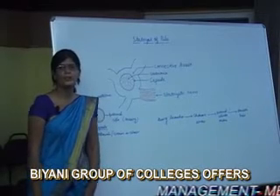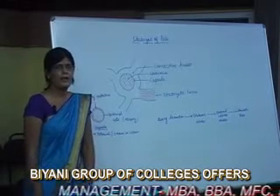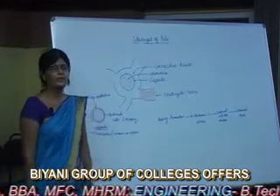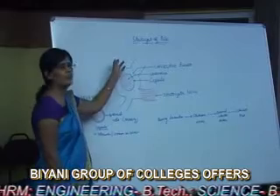Hello, I am Dr. Priyanka Dadupanthi. On behalf of Guru KPO, welcomes you all. Today, I am going to deliver a lecture on Statocyst of Paila.